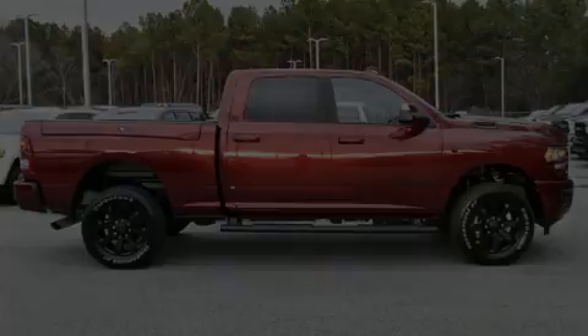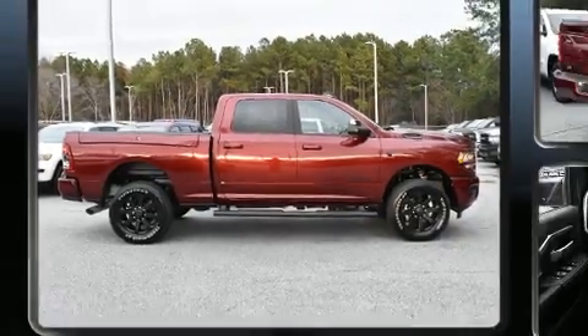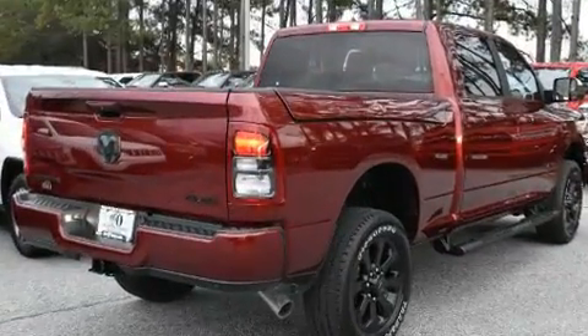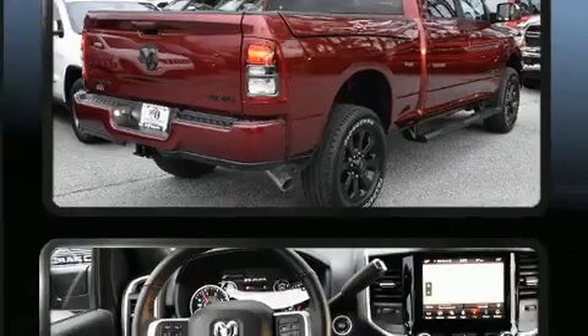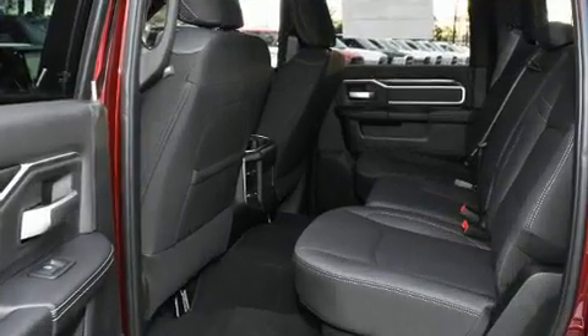Sensibility and practicality define the 2019 Ram 2500. This four-door, five-passenger truck stands out among competitors in its class. It features an automatic transmission, four-wheel drive, and a refined six-cylinder engine.